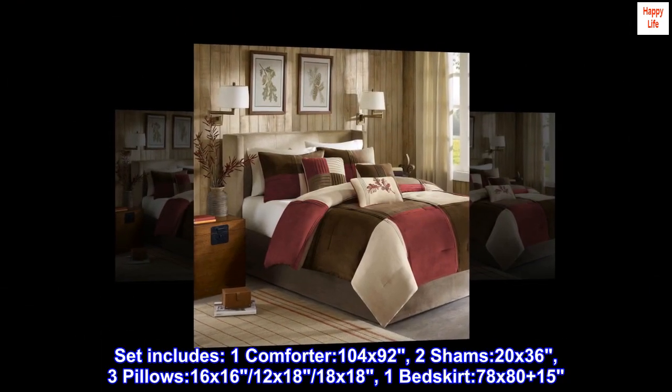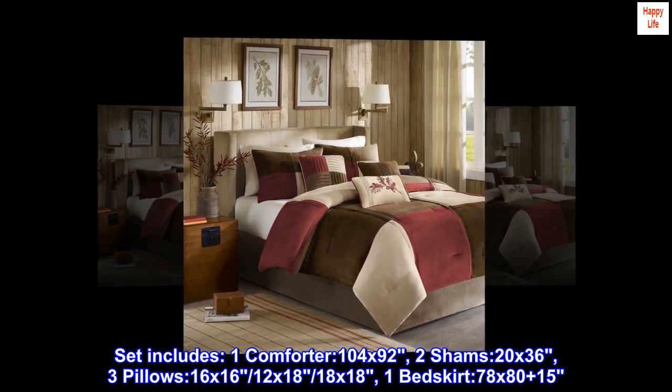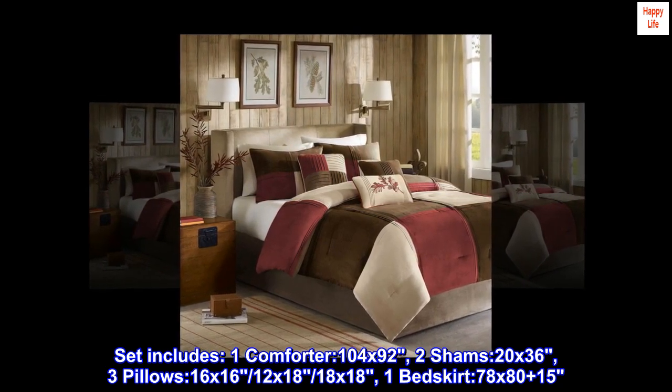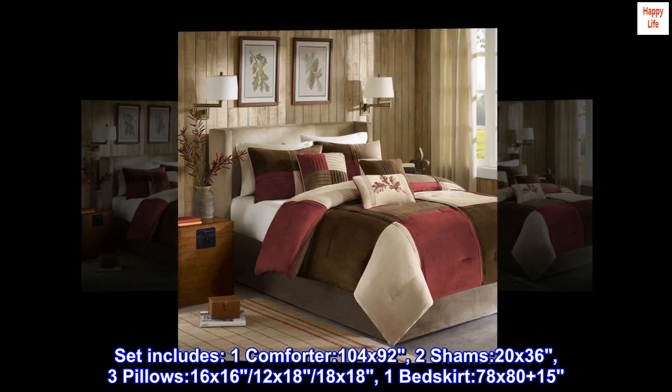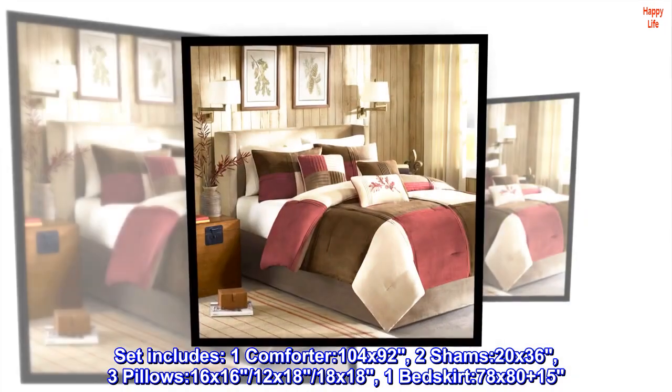Set includes one comforter, 104 x 92; 2 shams, 20 x 36; 3 pillows, 16 x 16, 12 x 18, and 18 x 18; and 1 bed skirt, 78 x 80 plus 15.